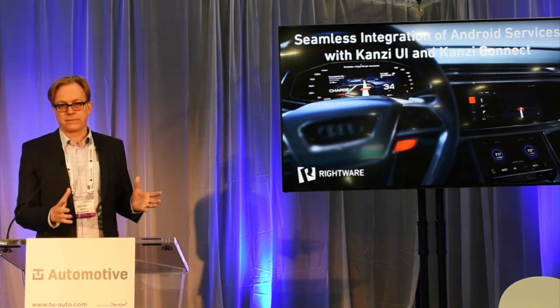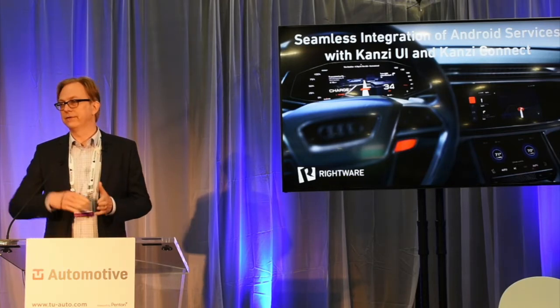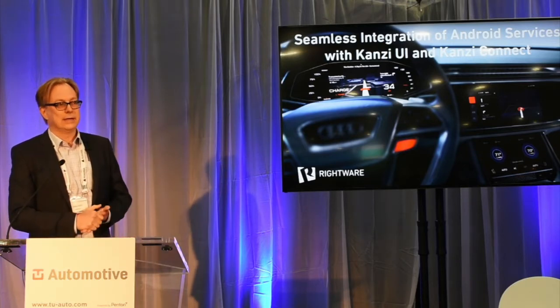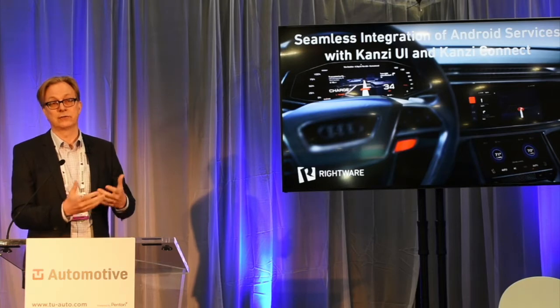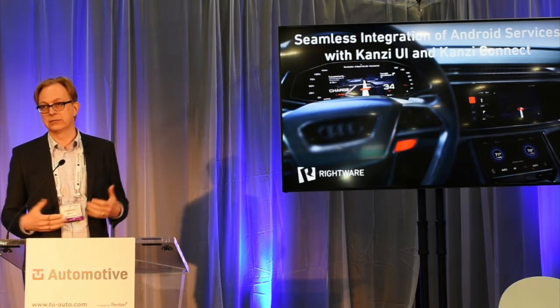Very efficient workflow. We decouple design from engineering, so we remove these cycles of design, development, test, and really accelerate development in an easy-to-use tool. We put designers first and allow them to do very rapid prototyping. They export binaries which run on target hardware already, so very rapid prototyping and efficient development is our ethos.